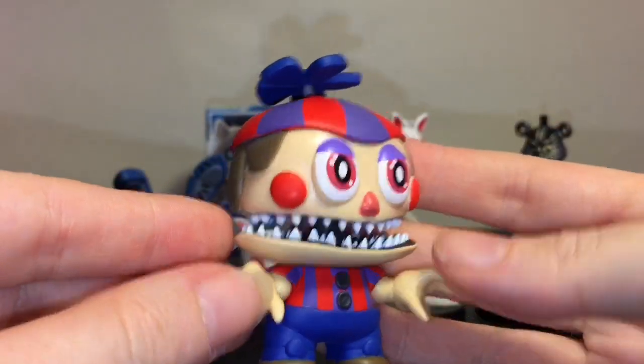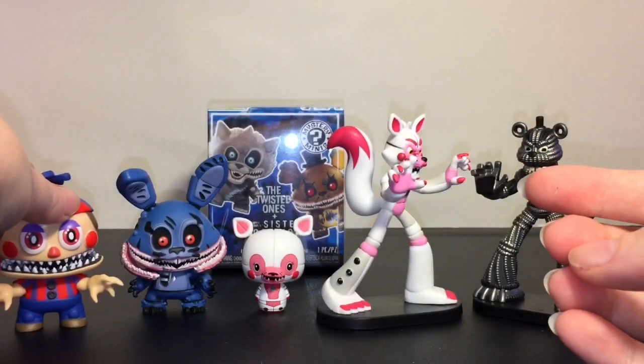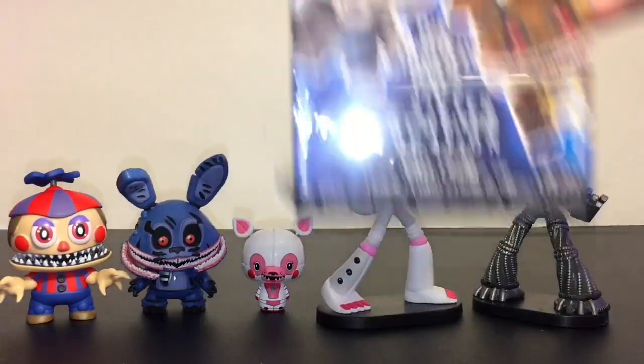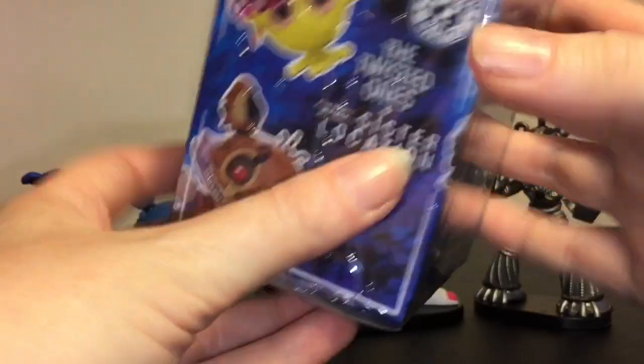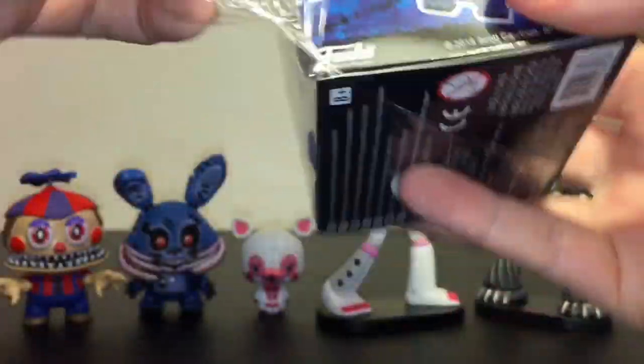I like their use of the reds and purples — he just looks really awesome and freaky. He's gonna go hang out with Twisted Bonnie. Then our very last blind box for the video, going back to the Twisted Ones and Sister Location series. I just hope you get someone new, but that is also kind of hard to do.